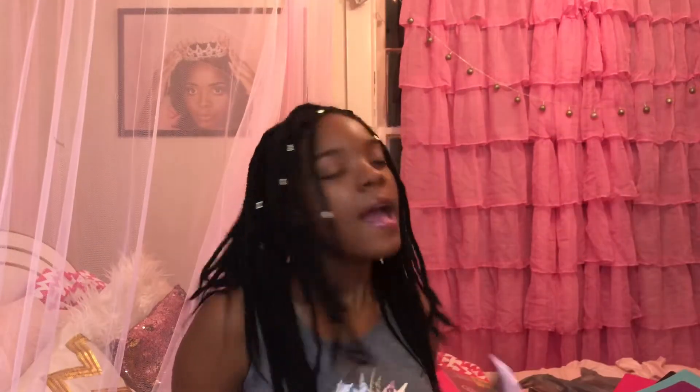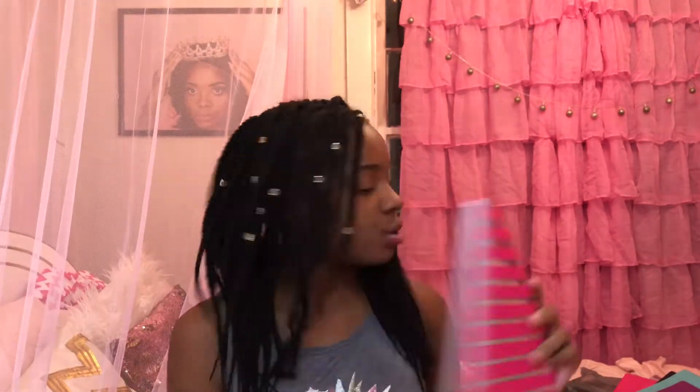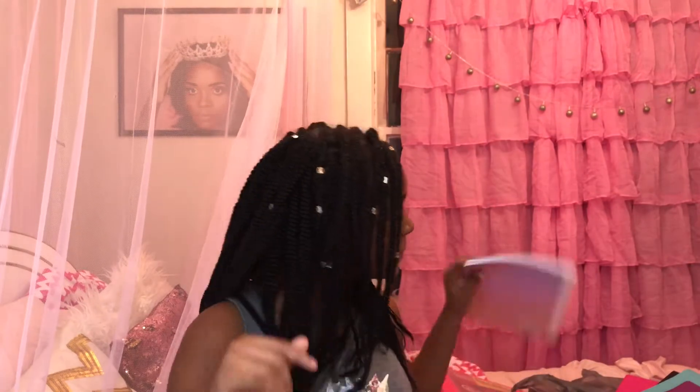I got a pink composition notebook that says 'Make Today Amazing' in holographic writing. I got another pink composition notebook with holographic stripes on the front and back. And I got another one that says 'Born to Be a Unicorn' — it's pink with a holographic unicorn on front and back. And I got this cute one that says 'Believe in Unicorns' — this is my favorite one. I love unicorns!